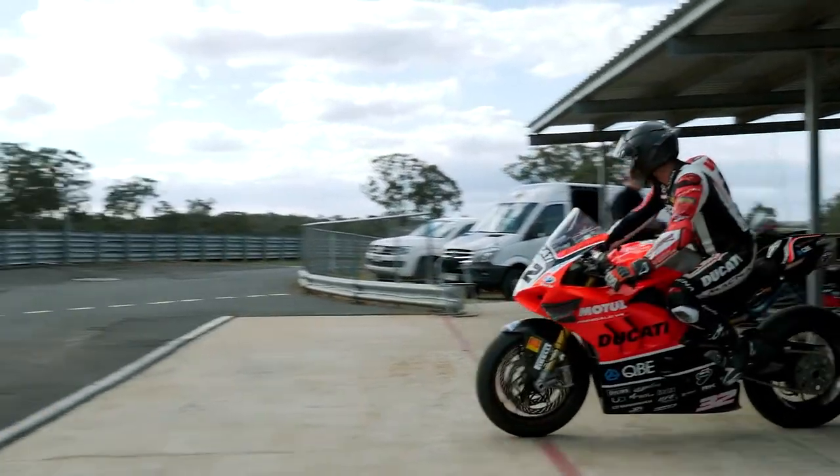We're here doing a bit of testing at Morgan Park and we basically call this place our home track, leading up to the next round of the Australian Superbike Championship. I'm doing a few laps out on the V4R.